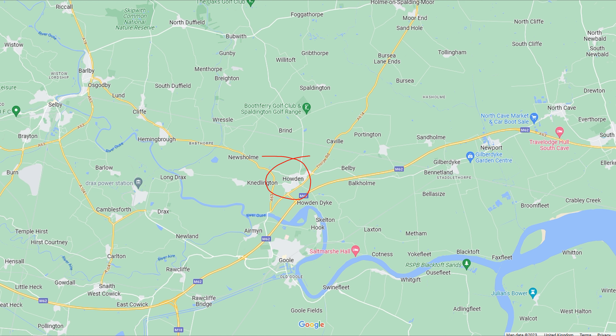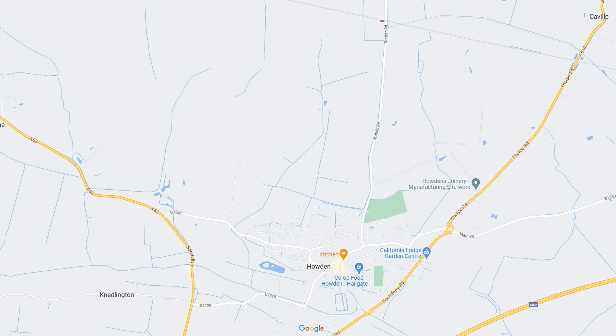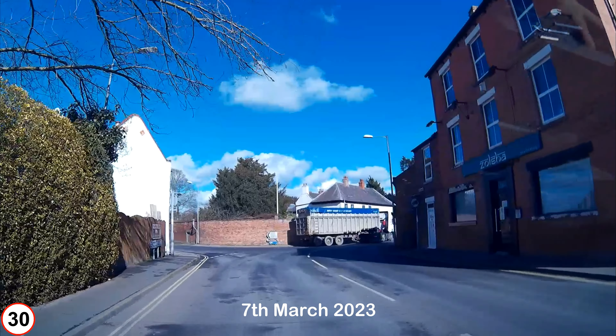Howden is located off junction 37 of the M62. It lies 10 miles or 16 kilometers from Selby, about 20 miles or 32 kilometers southeast of York, and 3 miles or 3.2 kilometers north of Goole. The railway station is situated approximately 1.5 miles or 2.4 kilometers north of the town on Station Road, the B1228.